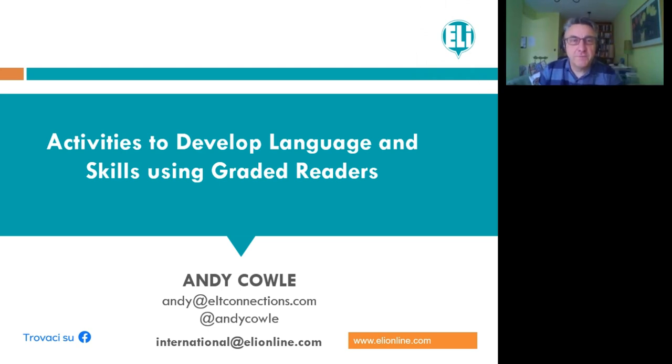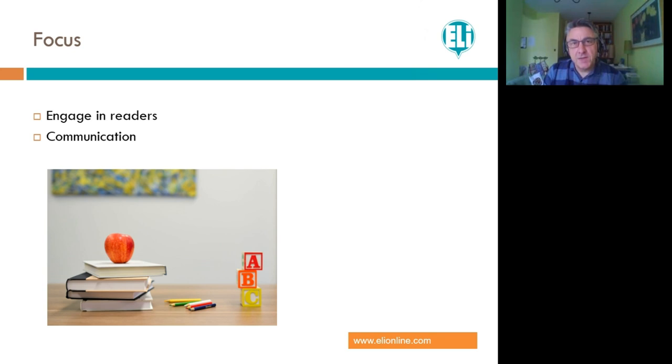I travel quite a lot around the world to meet different teachers in different schools and institutions, in many different cultures and mindsets about the way we use reading in the classroom — graded reading in particular. Today's webinar I want to really focus on activities that would engage our readers of different ages, particularly secondary students. I'm not going to do a webinar on lots of grammar activities and vocabulary activities, but language will be in there — grammar and vocabulary are part of our skills.